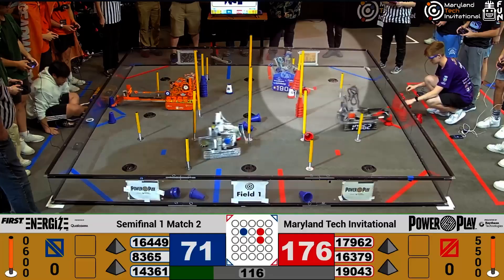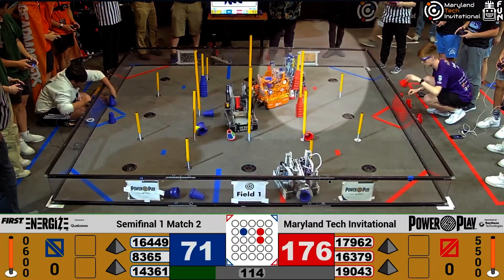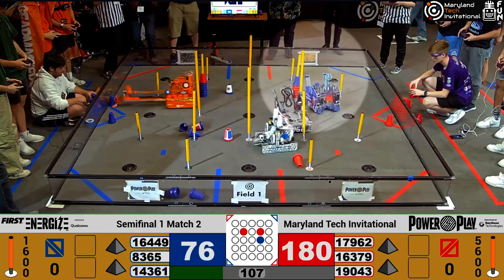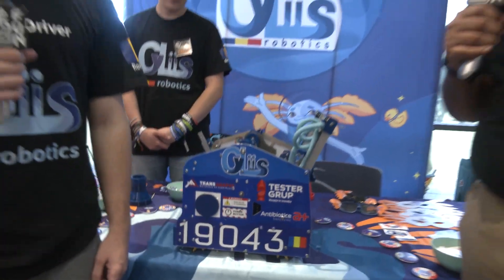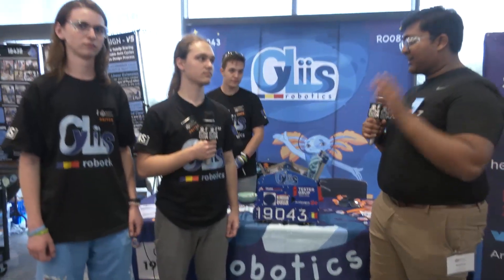Hello everyone, reporting today for First Updates Now, I'm Abbas, and with me here today is team 19043, Silas, from Iași, Romania. They built a completely new robot for the Maryland Tech Invitational, submitted a 252 points, perfect 1-plus-5 match, have a 272 unpenalized full 30-cone match, just absolutely killing it on the competition field today, and I can't wait to jump into this robot on Behind the Box.